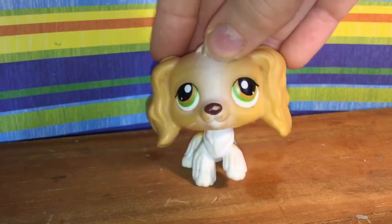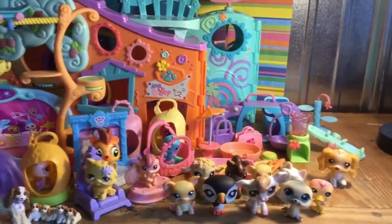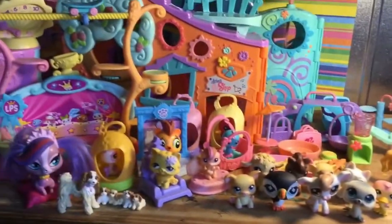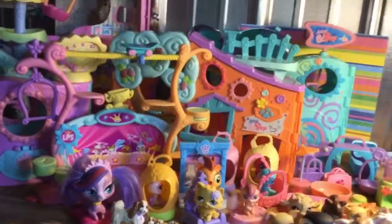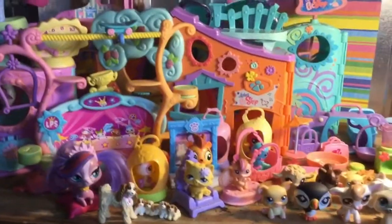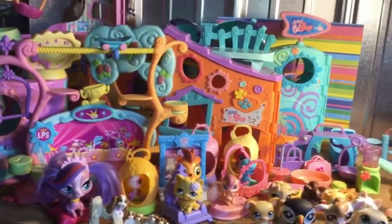I'll be using it in videos — maybe a series or something. Here is everything in total. My mom's friend found all of this at a yard sale for only seven dollars. Thank you so much for watching — make sure to like the video if you enjoyed it, subscribe, and comment. Bye!